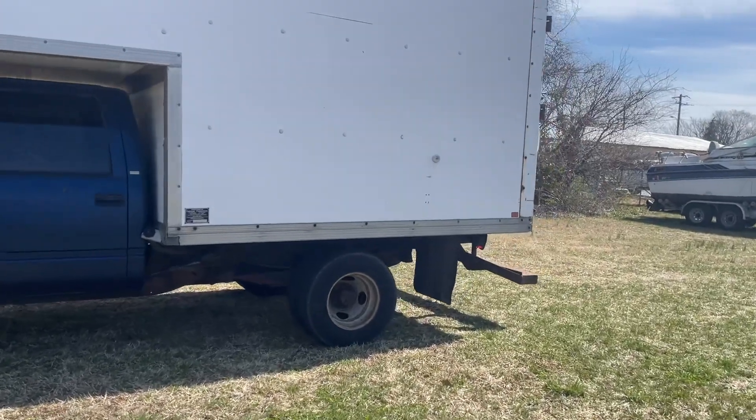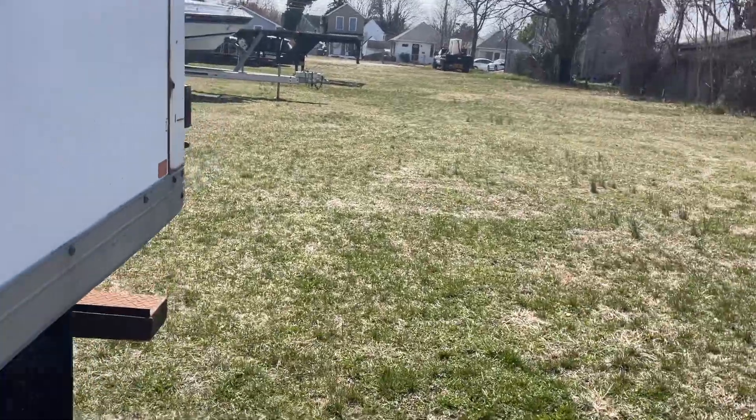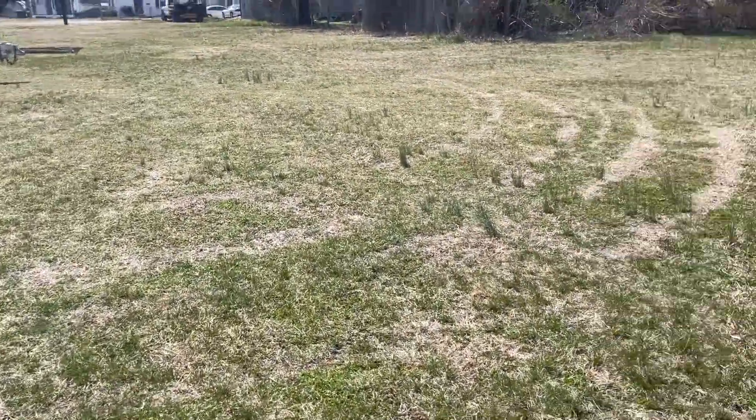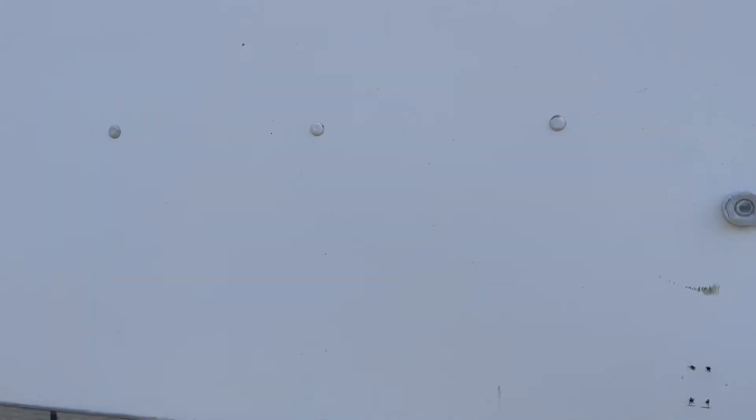I'd say — I guess I should have measured it out. I'd say about a 10-foot box truck, or a 10-foot box body on it.